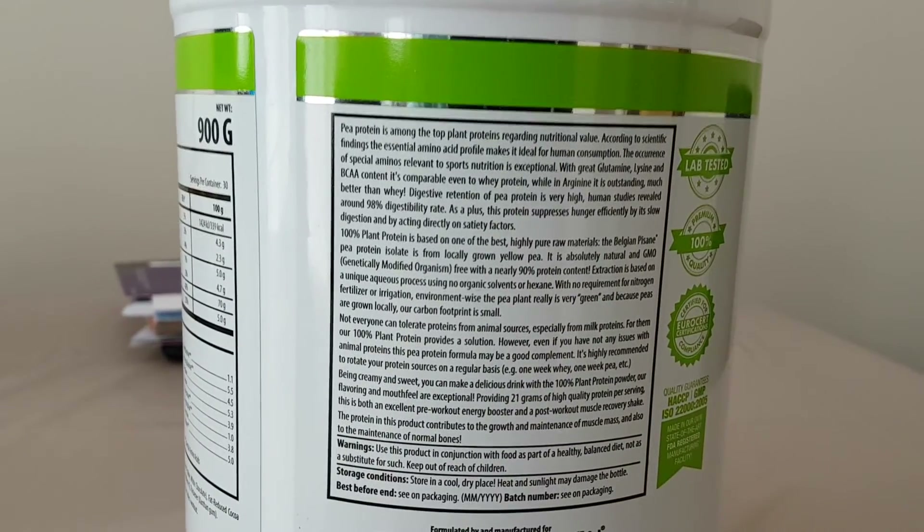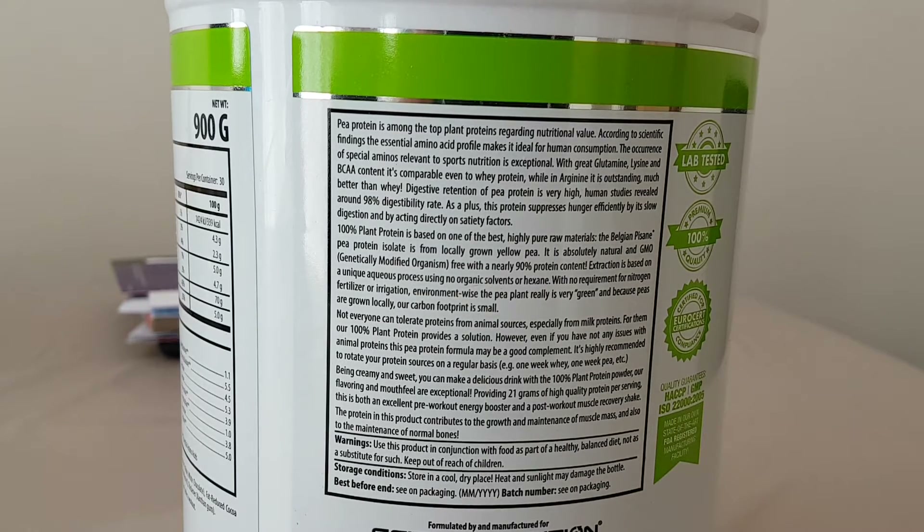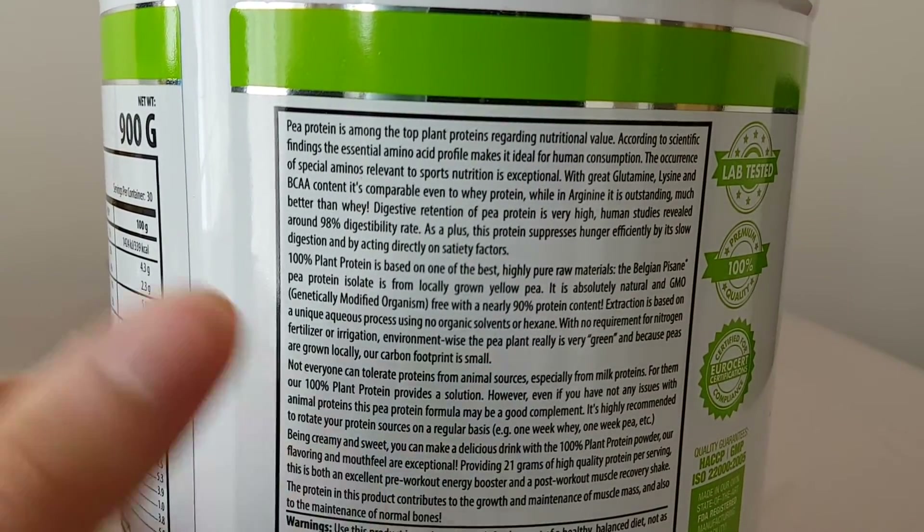Pea protein is among the top plant proteins regarding nutritional value according to scientific findings. The essential amino acid profile makes it ideal for human consumption. The occurrence of special aminos relevant to sports nutrition is exceptional, with great glutamine, lysine, and amino content comparable to whey protein, while arginine is outstanding — much better than whey. Digestive retention of pea protein is very high; human studies revealed around 98% digestibility rate. As a plus, this protein suppresses hunger efficiently by its slow digestion and acting directly on satiety factors.